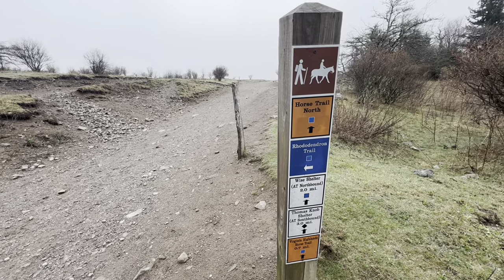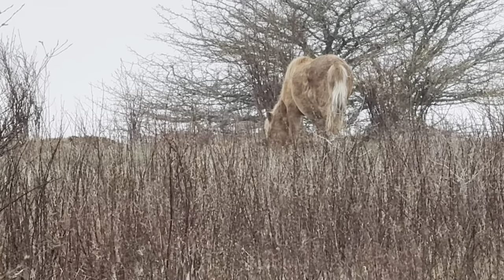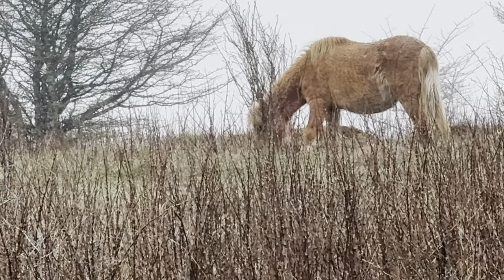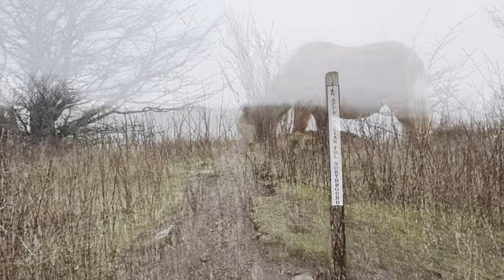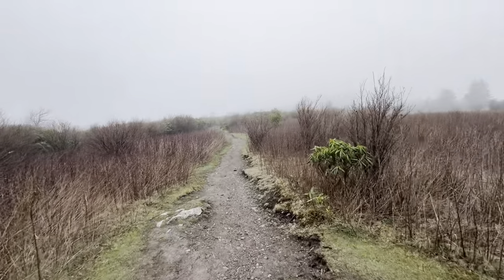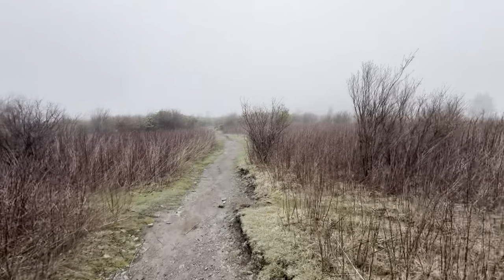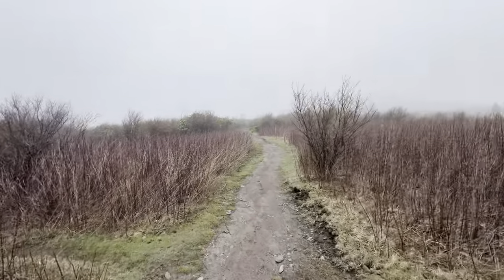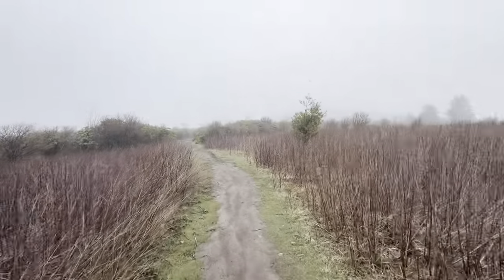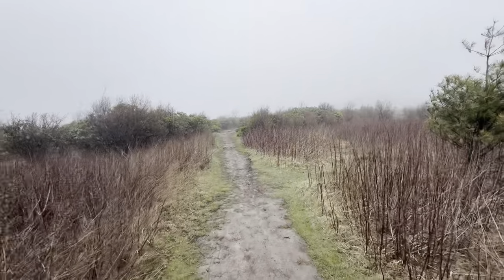This trail is very popular for horseback riding as well. We are going to head north on the Appalachian Trail. Those wild ponies are really cool. Hopefully we'll see some more — maybe, maybe not. I'm sure while I'm up here I'll see some more.